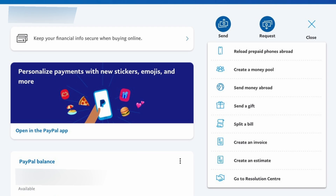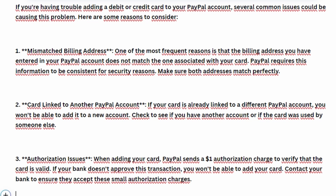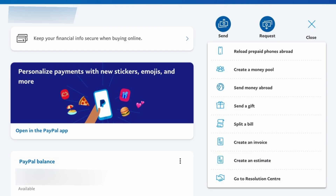If you're having trouble adding a debit or credit card to your PayPal account, there are several potential reasons for this issue. One common reason is that the billing address you entered in PayPal does not match the billing address on your card statement. PayPal uses this information to verify the card, so make sure the details match exactly, including any abbreviations or spellings.